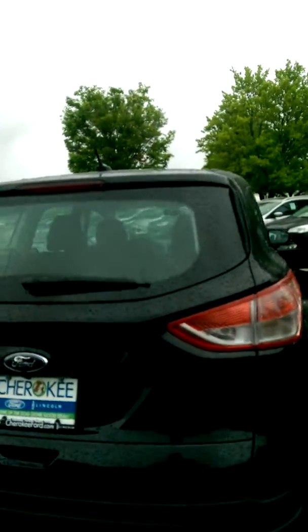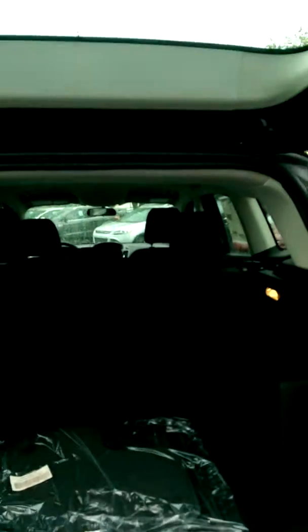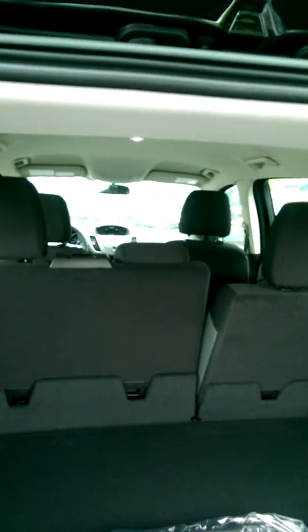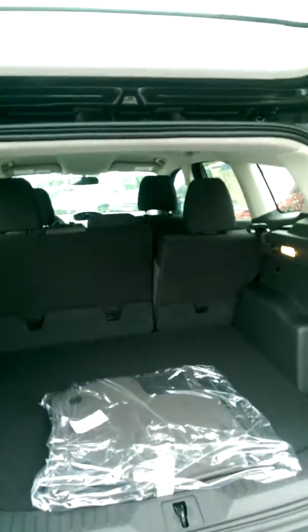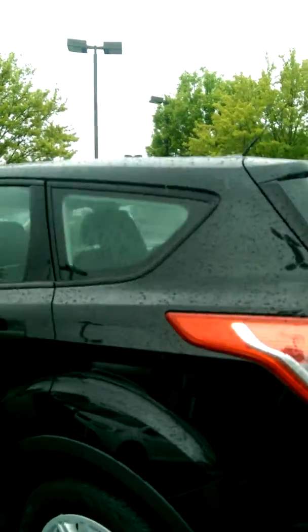Compact sport utility but tons of room on the inside. Just take a look at the cargo space that you've got on this vehicle. Really great room on the interior of that vehicle. Power windows, mirrors, locks, keyless entry with an alarm system — all standard equipment on it. And for 2015, standard equipment also includes a rear view backup camera on the Escapes.